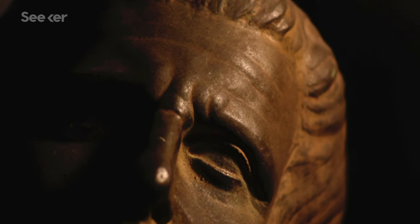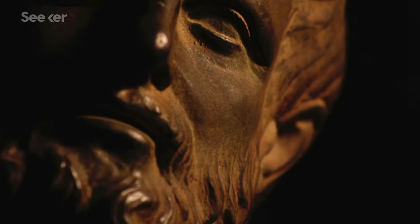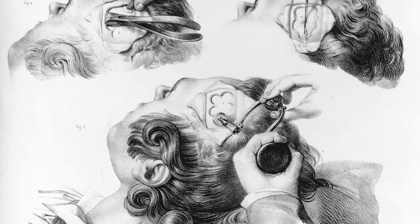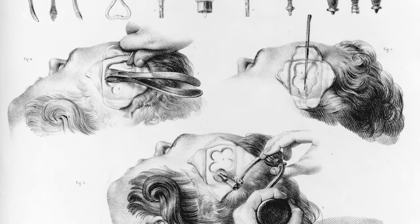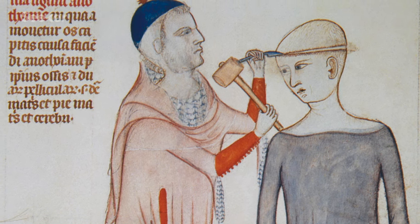It turns out we've actually been doing craniotomies since ancient times. The first archaeological evidence of purposeful perforations of the skull dates back to the Neolithic period. The first written evidence of the craniotomy being performed as a surgery is by Hippocrates in the 5th century BCE, who produced guidelines for it to be used in the treatment of epilepsy, which remained more or less common practice for the next 2,000 years or so.